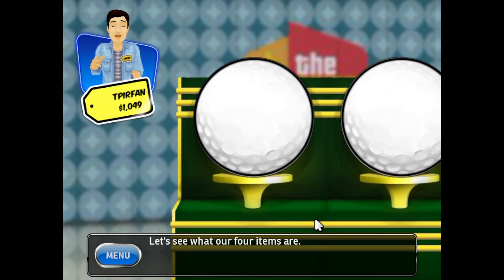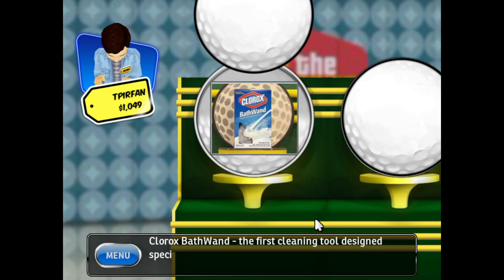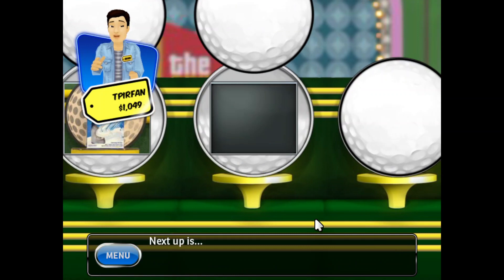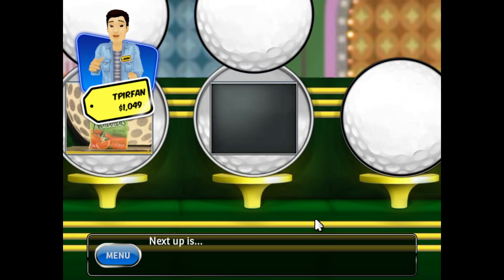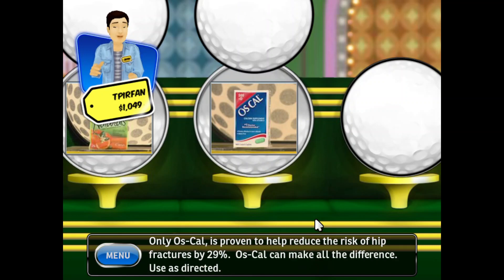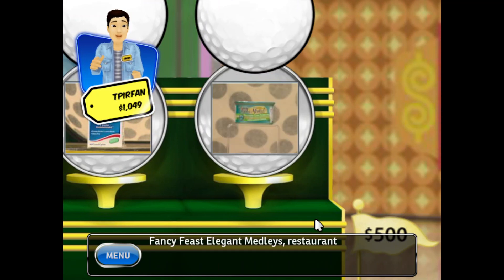Let's see what our four items are. First: the Clorox Pathwan, the first cleaning tool designed specifically for tubs and showers — with its swivel head and scrubby sponge, it's the right tool for the job. Next: Halls Naturals with 100% natural menthol, which starts relieving coughs within 10 seconds. Then: Oscal, proven to help reduce the risk of hip fractures by 29%, used as directed. Finally: Fancy Feast Elegant Medleys, restaurant-inspired food for cats.